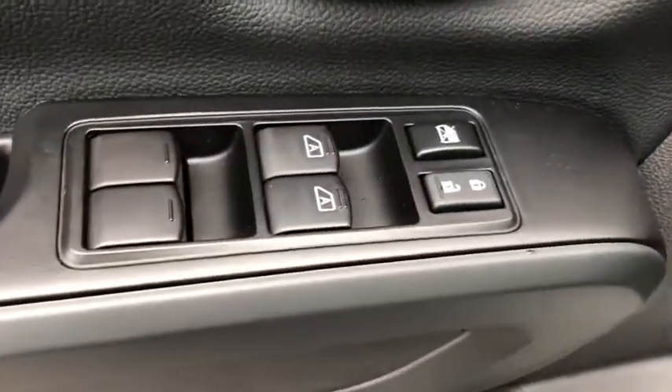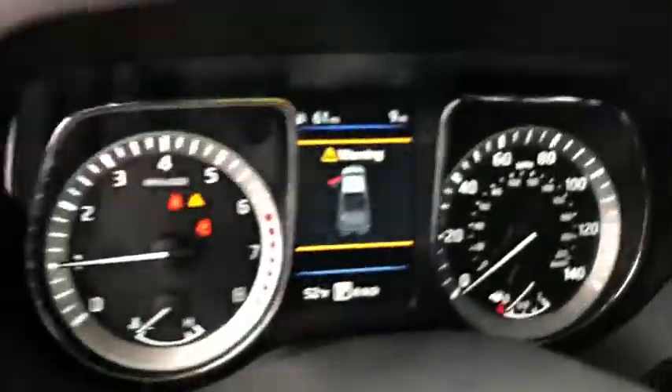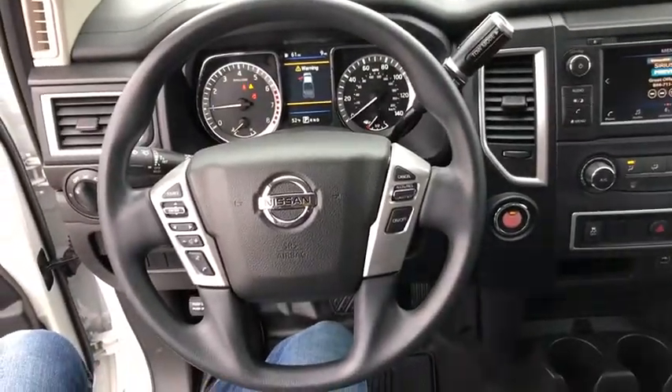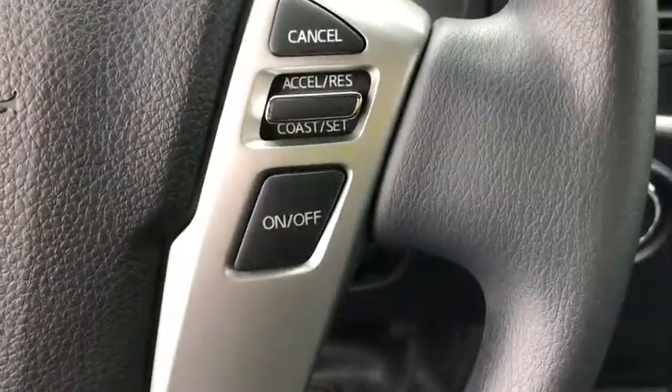Here are some of this vehicle's great options: traction control, dual airbags, power steering, four-wheel disc brakes, center armrest, trip computer, security system, electronic stability control, rear window defroster, power windows, CD player, tachometer.